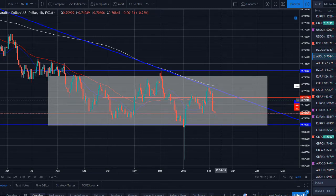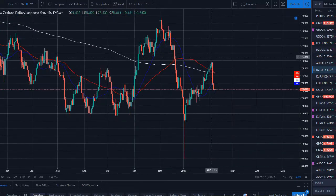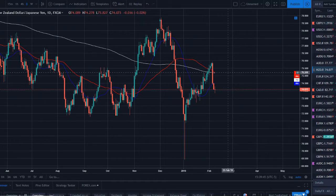GBP/USD is the best looking of the dollar pairs. USD/JPY — if we could see the support break that would look nice as well. But either way, we don't have too great of setups in the dollar crosses overall, so I'm going to dive into some of the other pairs I'm watching.